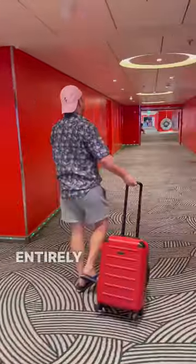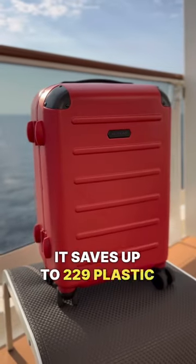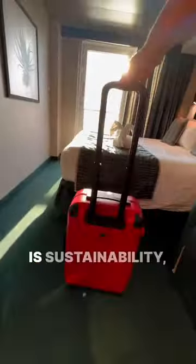Plus, every suitcase is made from entirely recyclable material and saves up to 229 plastic bottles of water from entering the ocean. Their mission is sustainability, and I think that's pretty damn cool. You'll love this suitcase so much,